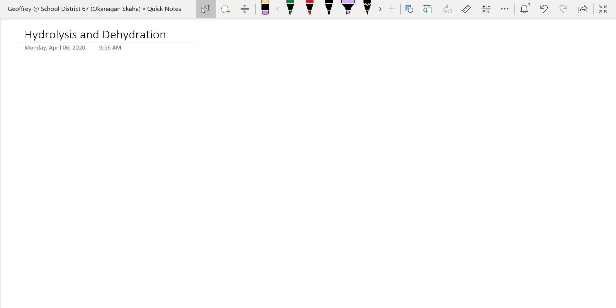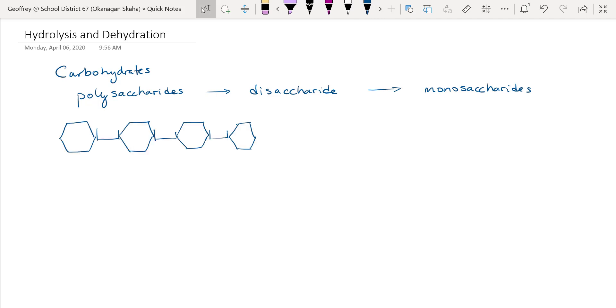Let's recap carbohydrates. Big long chains of carbohydrates are called polysaccharides — these are polymers. They get broken down into disaccharides and then into monosaccharides, which are usually glucose, fructose, or galactose. Salivary amylase, secreted by our saliva glands in the mouth, breaks down polysaccharides into smaller polysaccharides and sometimes even disaccharides.